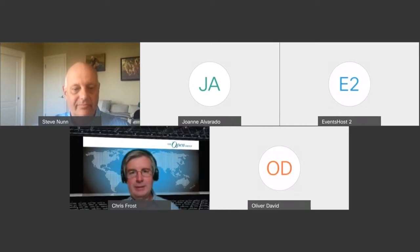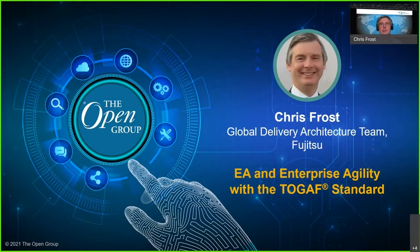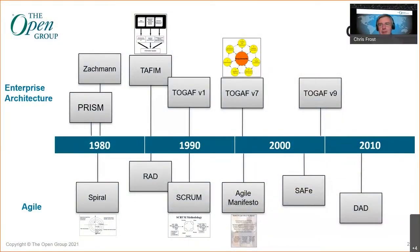Thank you very much, Steve. My name is Chris Frost and I'm with Fujitsu, part of our Global Delivery Architecture team. As Steve has already said, I'm going to be talking today about Enterprise Architecture, Enterprise Agility, and the TOGAF standard. I want to start off by looking at the history of some of these things, because I think it's through that that you can best understand how these things have developed and what it really means to use these things together.